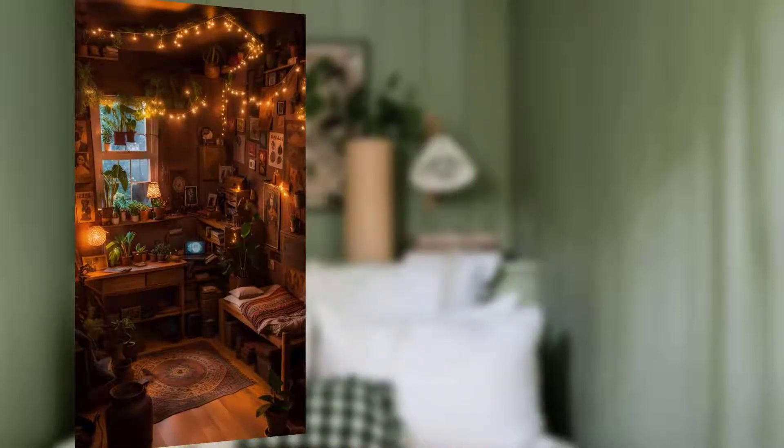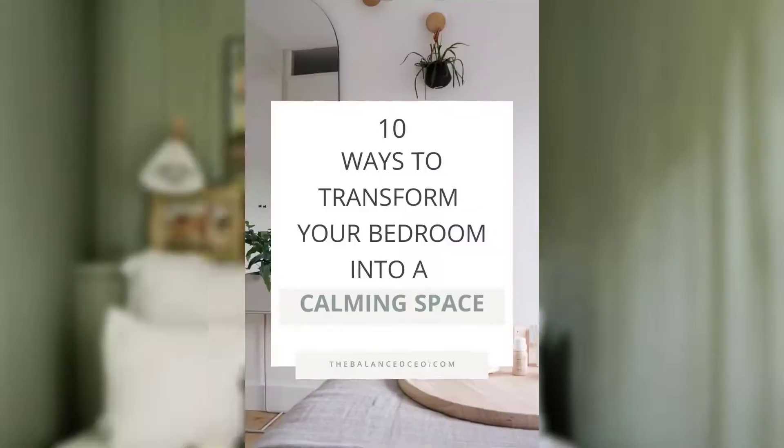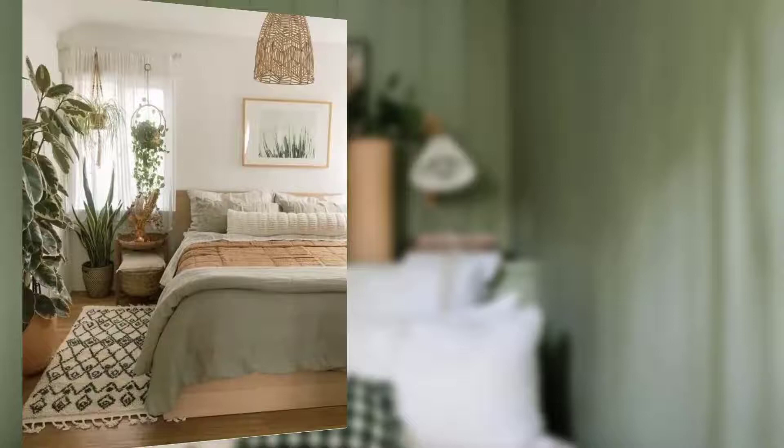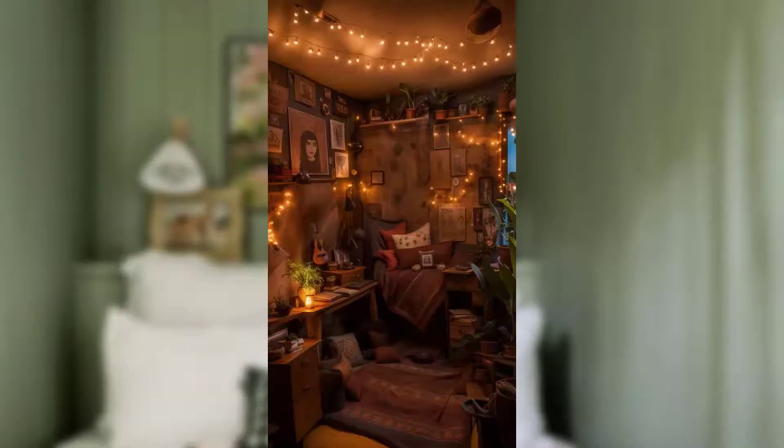Hello everyone, welcome to my channel. Today I am sharing upper ideas for creative calming and serenity sleeping space. We all know how essential a good night's sleep is for overall well-being, and the quality of our sleep can significantly affect our physical and mental health.